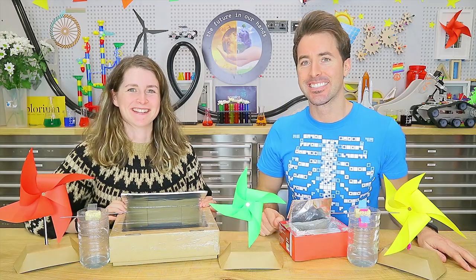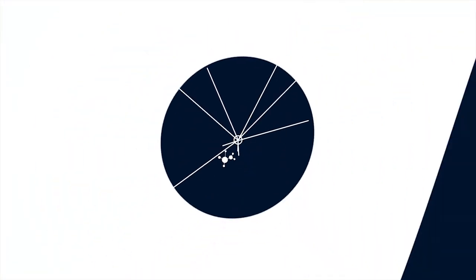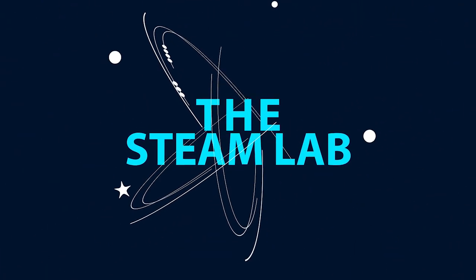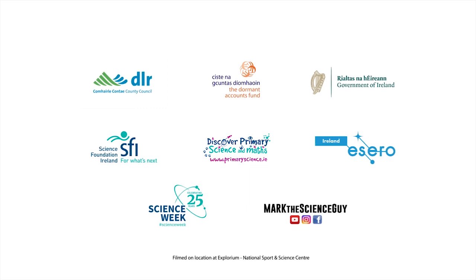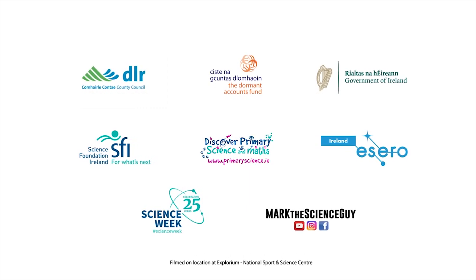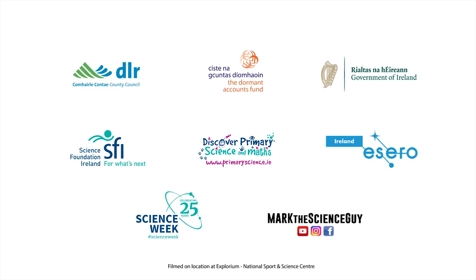This video series is brought to you by Dun Laoghaire-Rathdown Libraries in association with Mark the Science Guy and supported by the Dormant Accounts Fund. The resources used throughout this series are part of the SFI Discover Primary Science and Maths Programme and Azero Ireland.